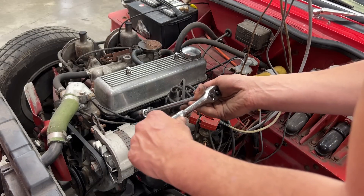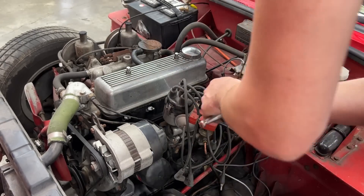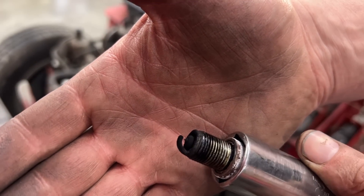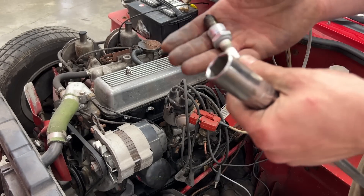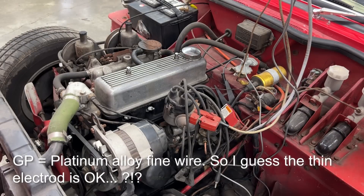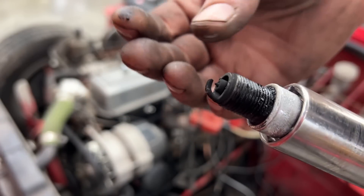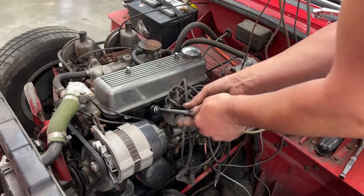I don't even remember what kind of spark plugs I have here. Oh wow, look at that — pretty sharp electrode and a huge gap. I'm surprised this car was even running. They are NGK BPR5 EGP. Same thing on the next one — super thin electrode and very fouled. Looks like she's running rich, so we're going to adjust that as well.